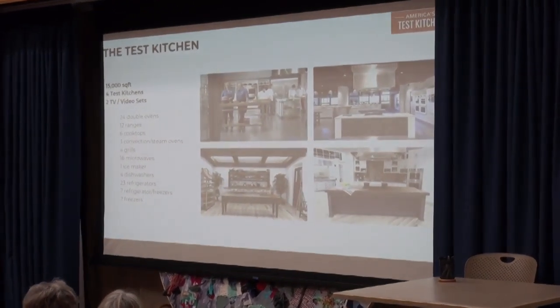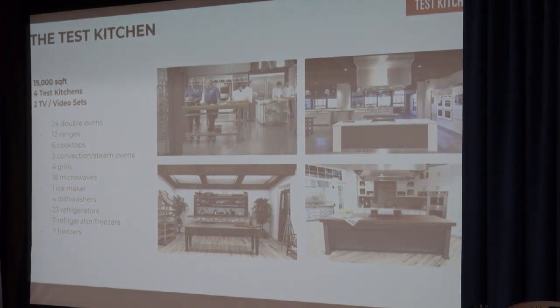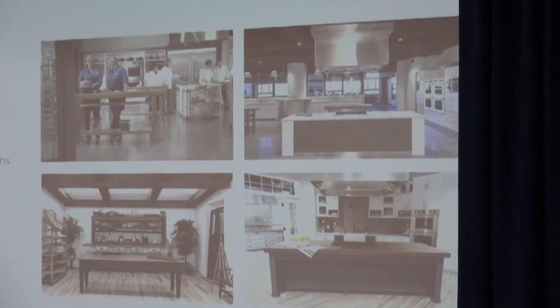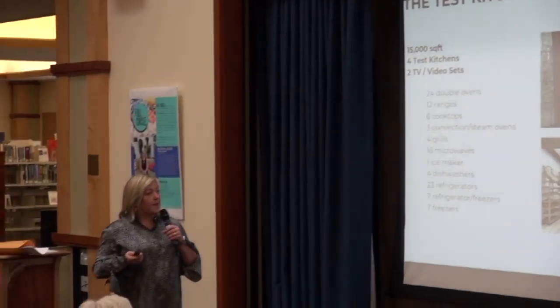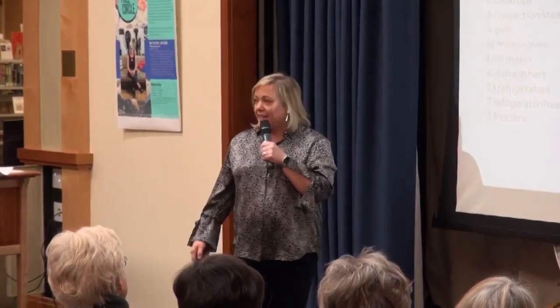We have tons of ovens, always monitored for accuracy, tons of stoves, and a dishwasher that washes dishes in a minute and a half. We also have four people in the dish room to keep all 40 cooks cooking all day. The test cooks are there Monday through Friday, nine to five, and we have a vigorous intern program with eight to twelve interns from local culinary schools who help us prep. We do what's called abuse testing — not on the interns, but for the recipes — cooking them in different scenarios with different equipment to see how the recipes react.